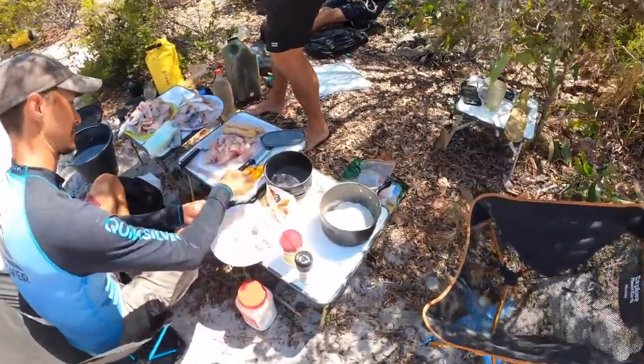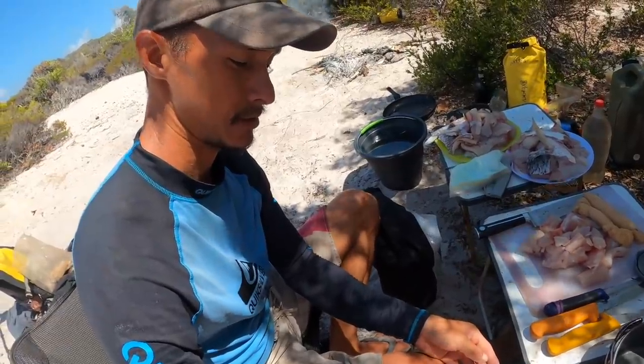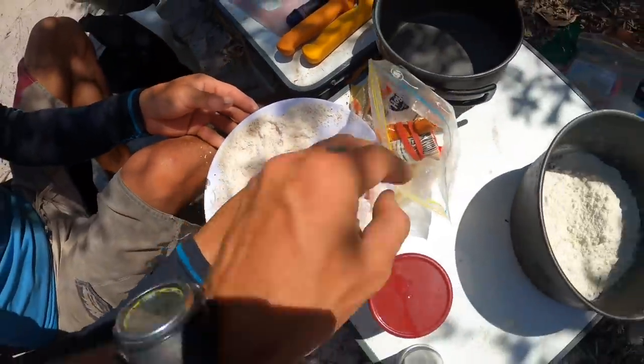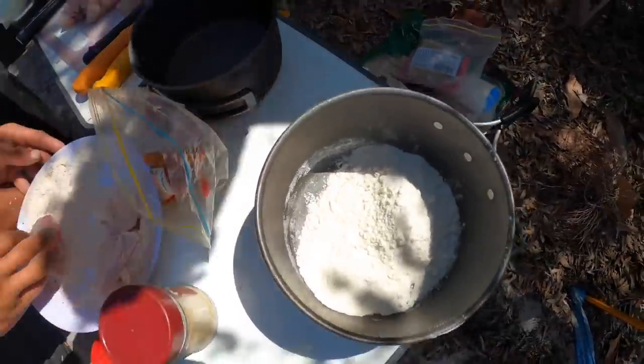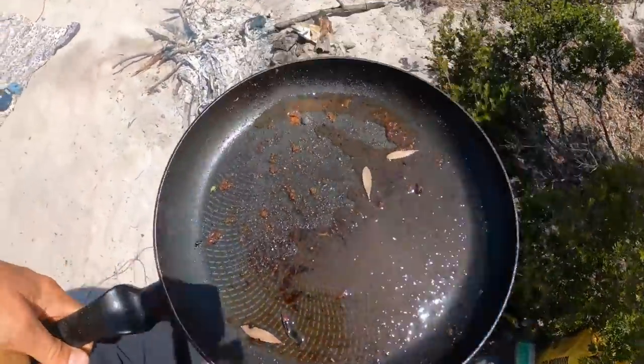We've got one potato, the boys have got some wraps, and we found a handful of onions that were washed up on the beach — onions keep for weeks, so they must have come off a trawler or some other boat. One man's trash is our treasure. We're doing it up with a bit of flour, pepper, peri peri, and garlic. Some herbs, spices, coconut flour — we'll roll that up and do it on the coals with a bit of leftover oil from the feed last night.